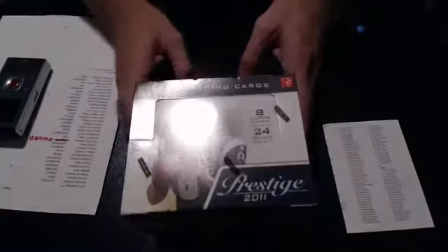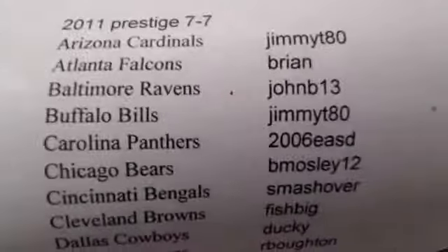Here we are at 2011 Prestige box break for auctions ending on 7-7. Here's our list. We had one team unpaid for, so we did sell that. That is owned.